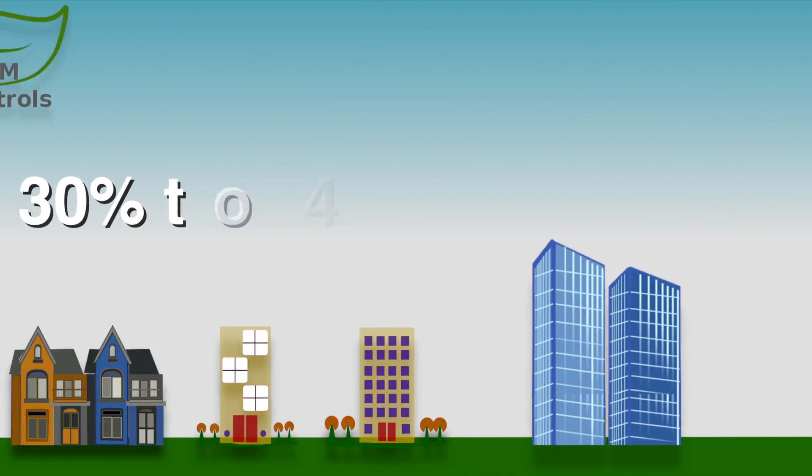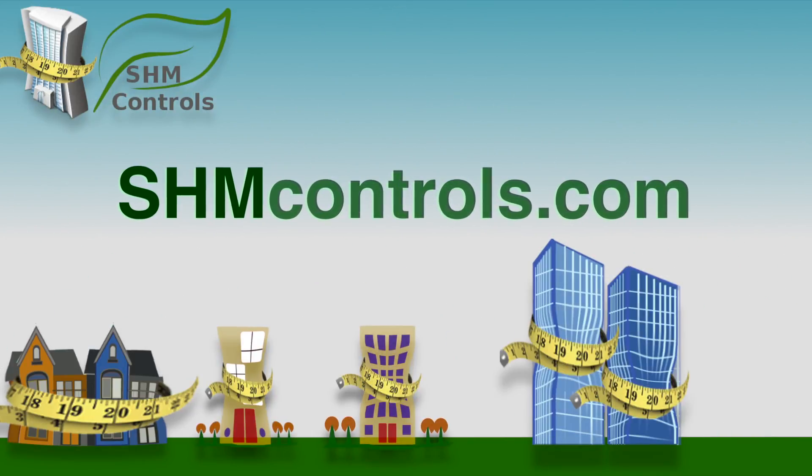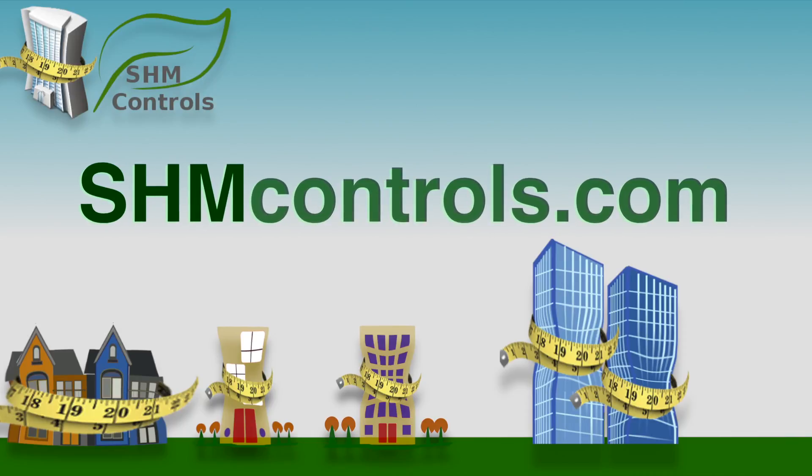So, are you interested in reducing your gas expenses considerably? Check our website at shmcontrols.com and contact us for more information or to arrange a presentation.